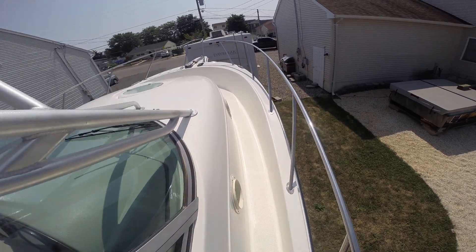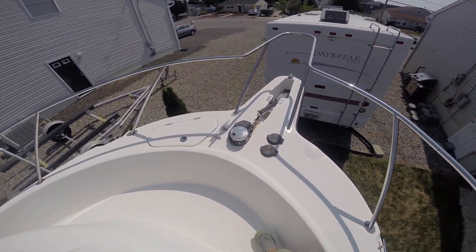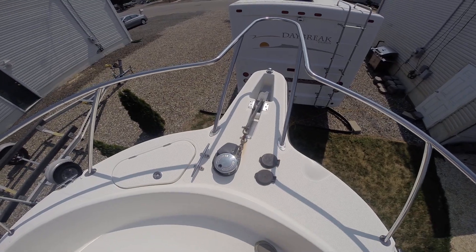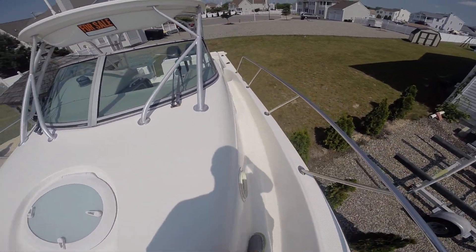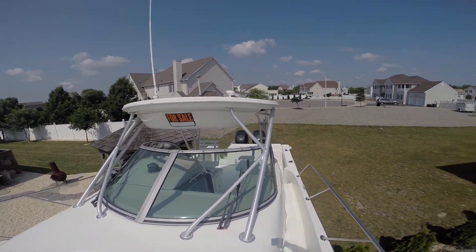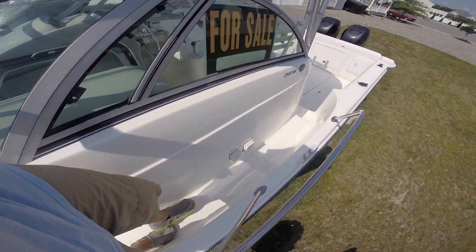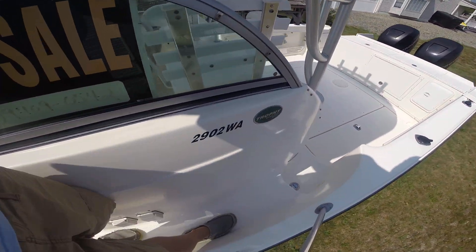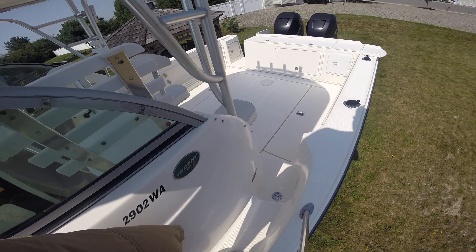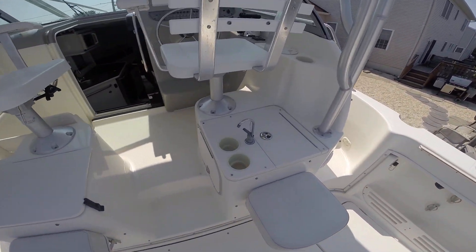Walk around with nice wide gunnels. Anchor windlass with foot pedals and controls there. Sink here.